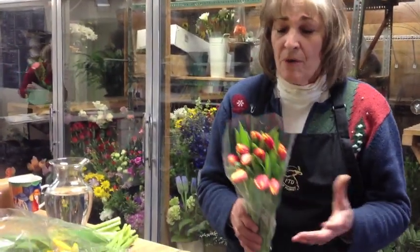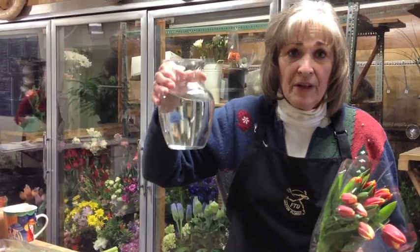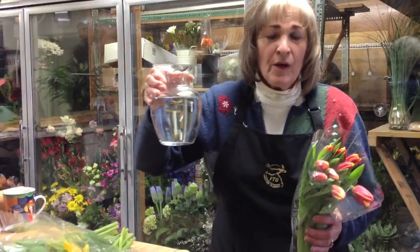You can stop by, you can pick them up, we'll just wrap them up, you can carry them out, or if you want, we'll put them in a vase for you. Now, if you don't want to wait for us to do that, you can take your bunch home, find a vase, fill it up with water, and we'll give you a little package of flower food you can add to your tulips.